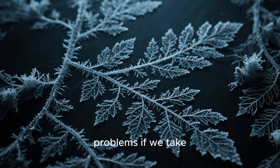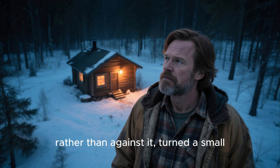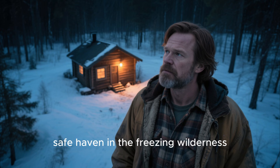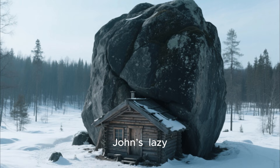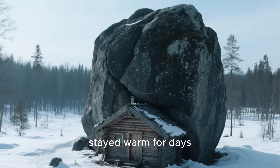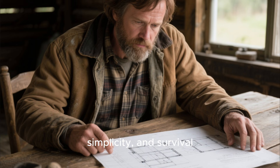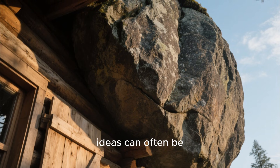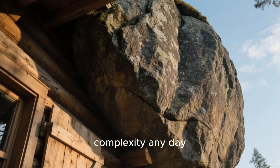It's a story that reminds us that sometimes the simplest solutions are the smartest. Nature has already solved countless problems if we take the time to observe it. John's decision to work with the environment, rather than against it, turned a small, unassuming cabin into a warm, safe haven in the freezing wilderness. In this video, we'll dive deep into how John's lazy cabin defied expectations, stayed warm for days, and taught a powerful lesson about ingenuity, simplicity, and survival. By the end, you'll see why ridiculing unconventional ideas can often be a huge mistake, and why working with nature can beat brute force and complexity any day.